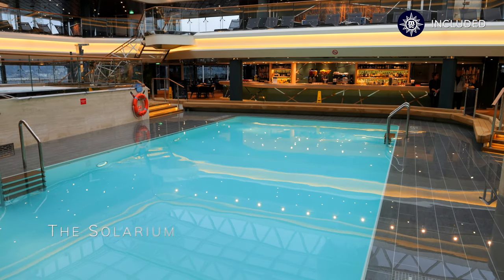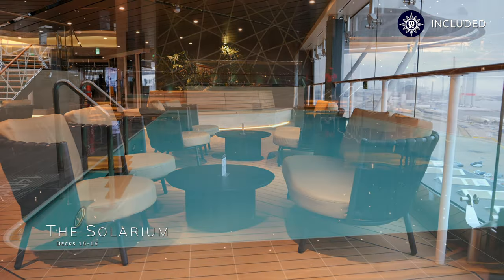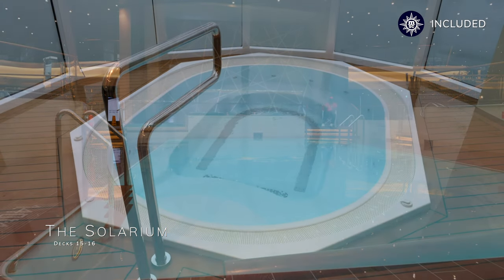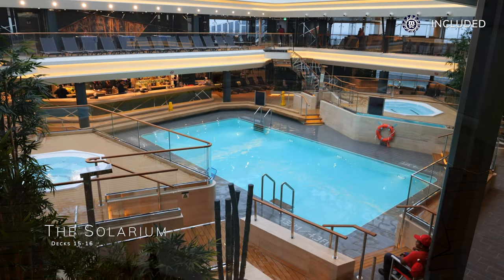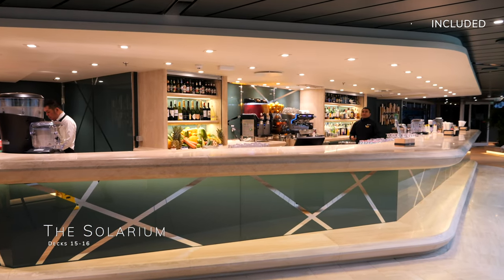This is the solarium. Unlike solariums on other cruise ships, it isn't adults only — in fact, this will prove to be a child-dominated area much of the time. Within the solarium you will find a good-size swimming pool with hot tubs, a bar and some more hot tubs at the sides on deck 16. You'll also find table tennis in here too.